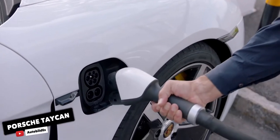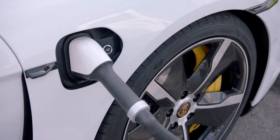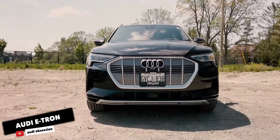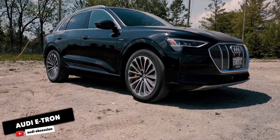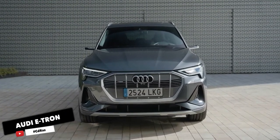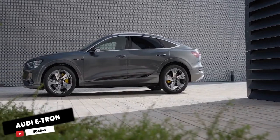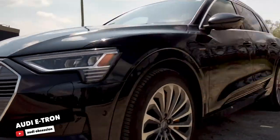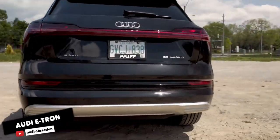The Taycan 4S has an EPA-rated range of 203 miles, while the Turbo and Turbo S offer a little less. Audi e-tron. Audi's only EV is a 5-passenger SUV, available in two body styles: the standard e-tron which has more cargo space, and the e-tron Sportback that has a sportier coupe-like silhouette. Both are more than 9 inches longer than a Q5. Each has a sizeable 95.3kWh lithium-ion battery pack and two electric motors that generate a combined 355 horsepower and 414 pound-feet of torque.